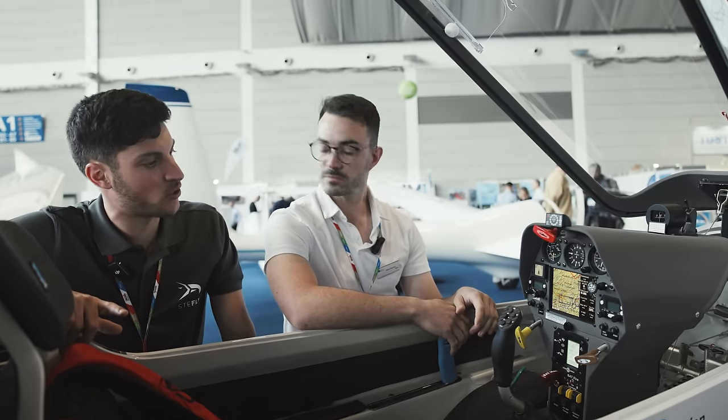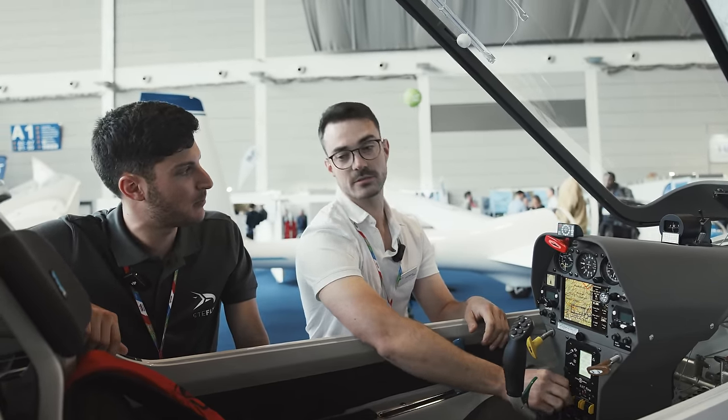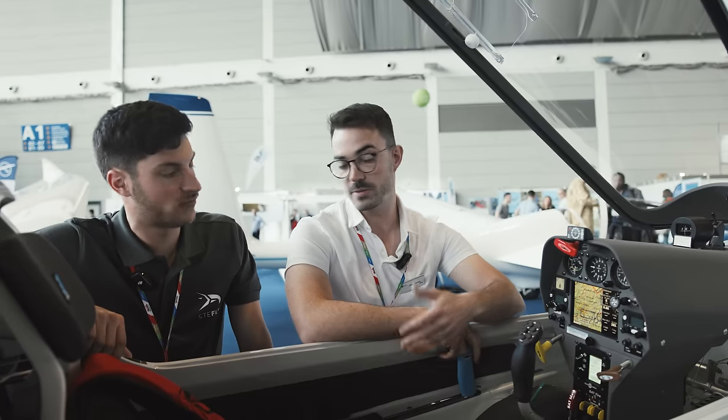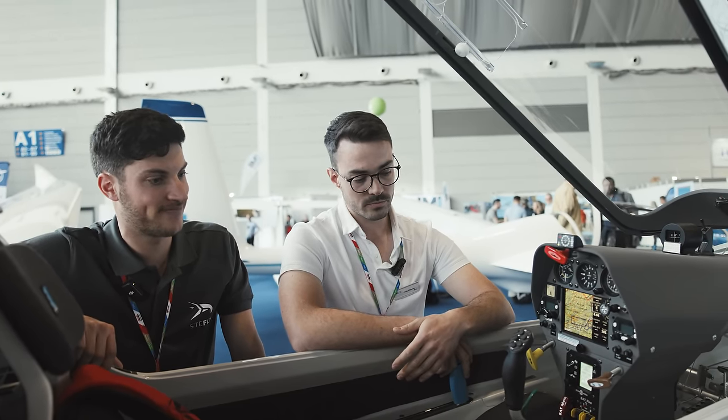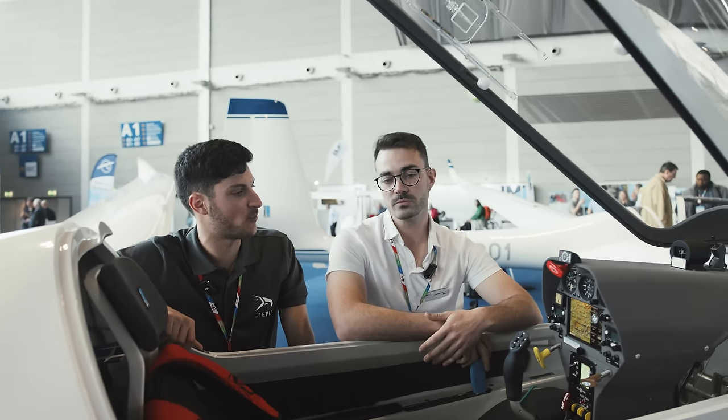Can you also charge your avionics batteries with the big battery? We designed the whole plane to have the system as easily to fly as possible, and that includes charging the avionics battery in the tail from the main batteries, to make flying as relaxed as possible. For charging you just put the battery packs out and charge them.